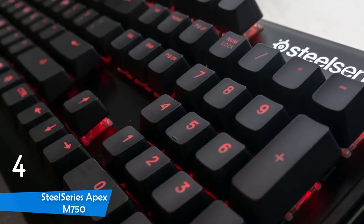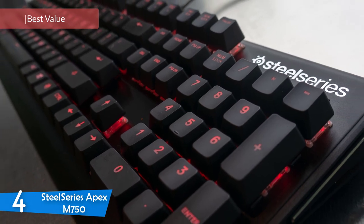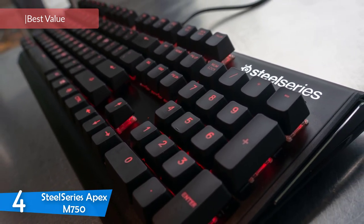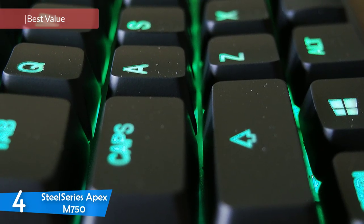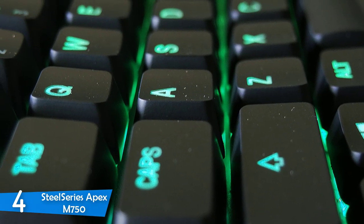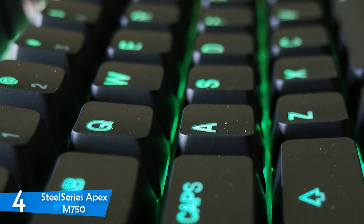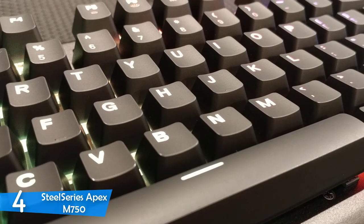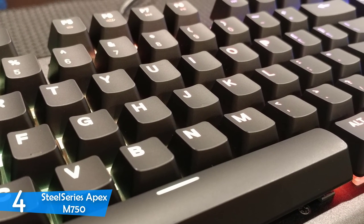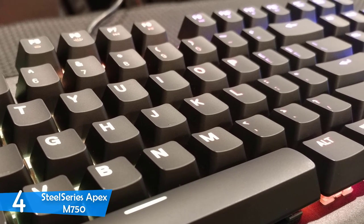At number 4, it's the SteelSeries Apex M750. SteelSeries has made quite a name for itself in the gaming world with its professional-grade peripherals. Taking things to another level, the company has released the SteelSeries Apex M750, which delivers excellent value for its price and still brings professional-grade performance. This keyboard has a beautiful design, great lighting effects, solid companion software, responsive mechanical keys, and a lot more.